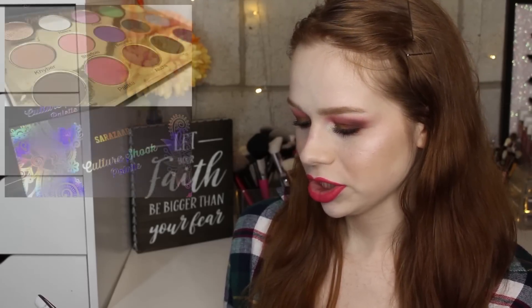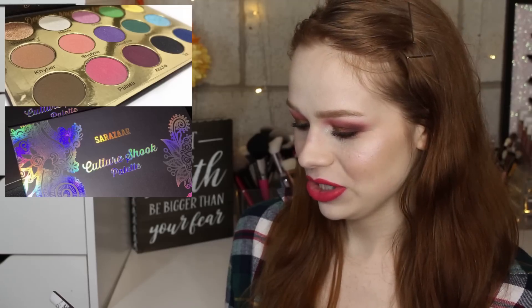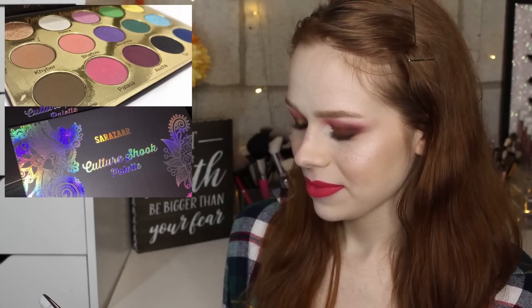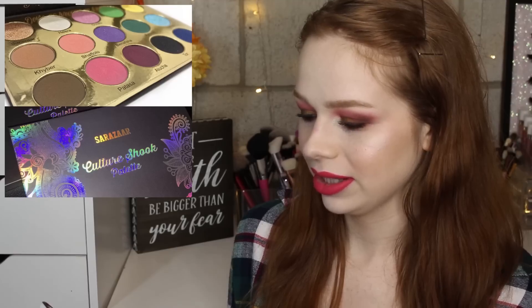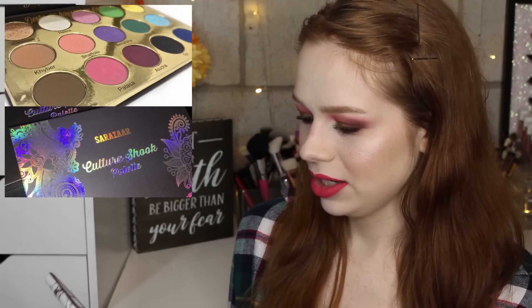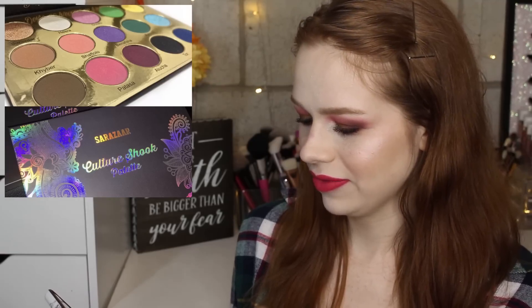Next is a new palette called the Culture Shook palette from Sarazar Cosmetics. I think this looks pretty — it's a mixture of neutrals and colors, but I really like the colors in here: there are teals, blues, purples, pinks, and then a row of neutrals. I think it looks really pretty and I love the name Culture Shook.